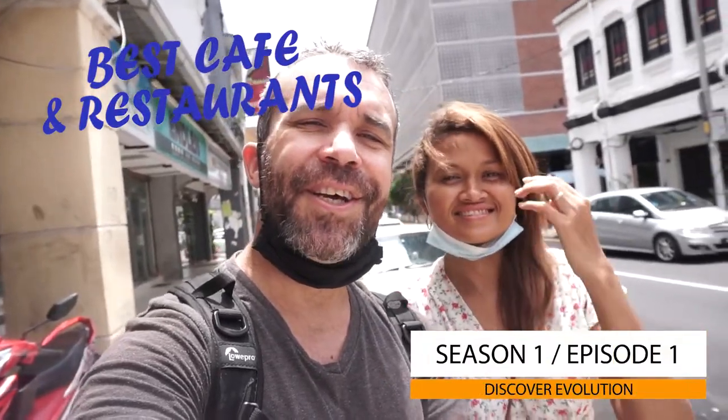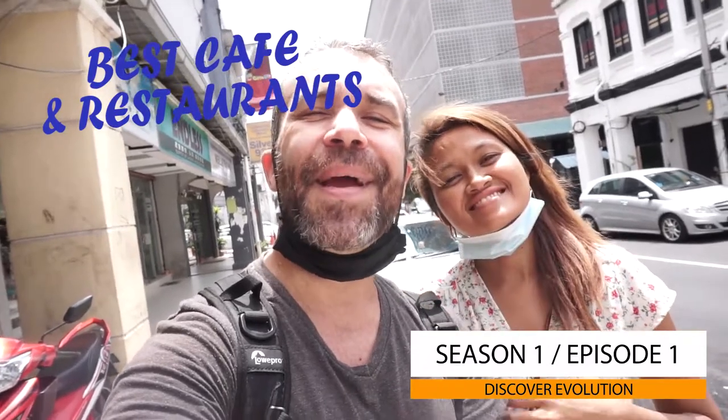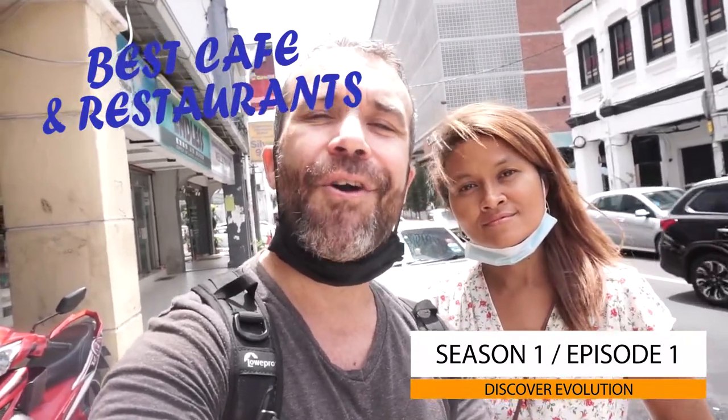What's up guys, Roman here and Fiza. We decided that every week we're going to go to the most iconic cafes and restaurants all around Kuala Lumpur, and today we are going to Bumblebee.